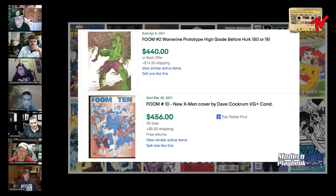I'm hands-down FOOM ten — I'm a big X-Men fan, I see that thing reaching way beyond $456 in the near future. FOOM ten has the better cover clearly, but FOOM two is interesting because it ticks off the zealots about 180 or 181. I'm more pragmatic — why does it have to be one or the other? I like the point about 180 and 181 getting out of reach and FOOM two being more accessible.